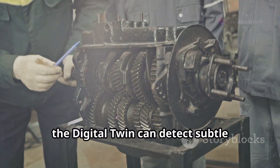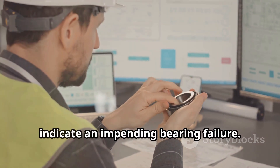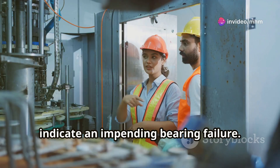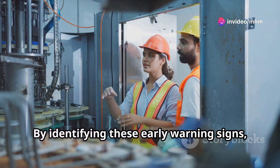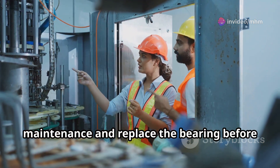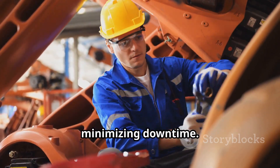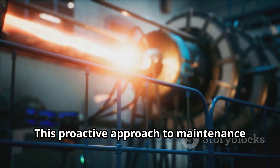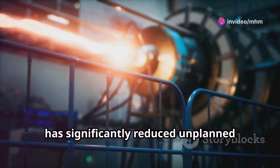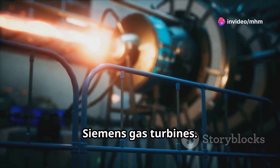For instance, the digital twin can detect subtle changes in vibration patterns that might indicate an impending bearing failure. By identifying these early warning signs, Siemens can proactively schedule maintenance and replace the bearing before it fails, preventing a catastrophic breakdown and minimising downtime. This proactive approach has significantly reduced unplanned outages and extended the lifespan of Siemens gas turbines.